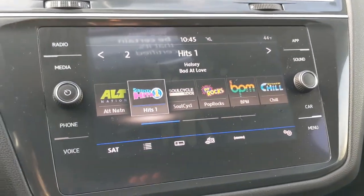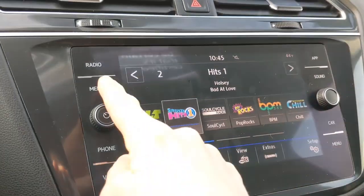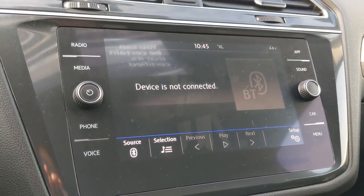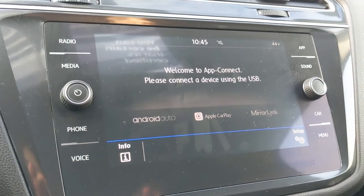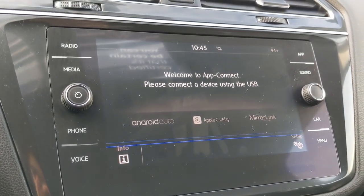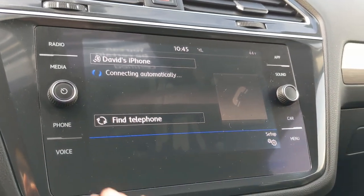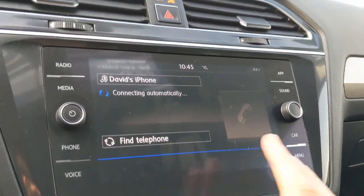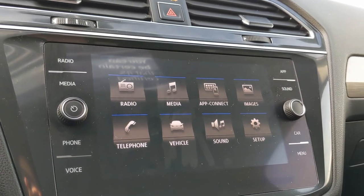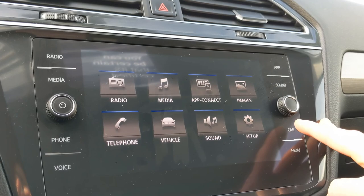Looking over at the touchscreen you're going to see all of your options for your radio — that's what we're on right now. You get SiriusXM and your media. You can connect your phone via Bluetooth, and you can also connect via Android Auto or Apple CarPlay and utilize those apps as well. Your phone will connect automatically if you choose to have that feature. This home screen menu is super easy to use — you can just click through and easily navigate to different settings.